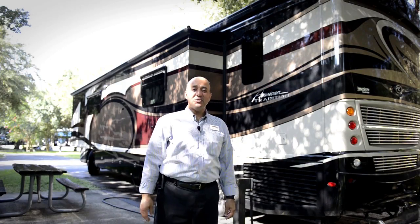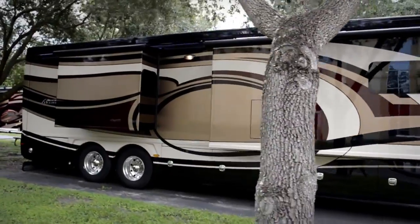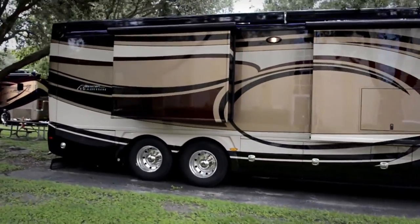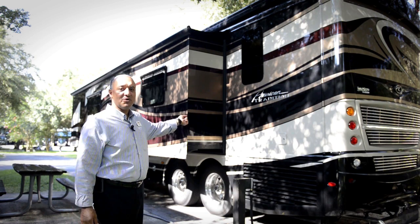The American Coach also utilizes a full wall slide-out. As you can see, this is massive — the entire slide goes out, which offers you plenty of freedom to maneuver around the coach.